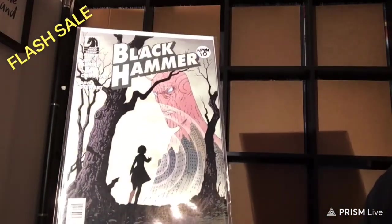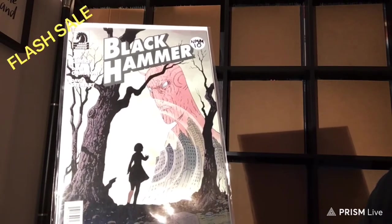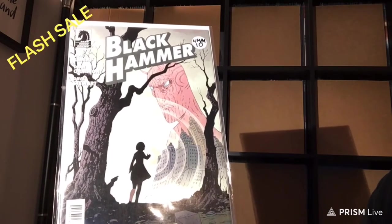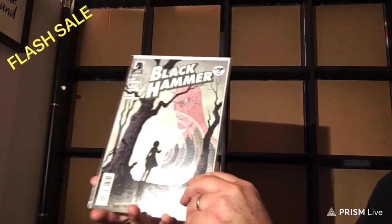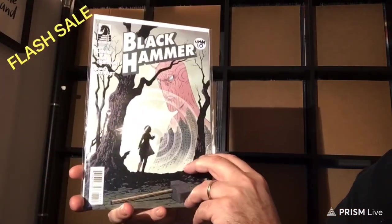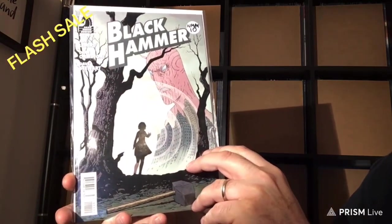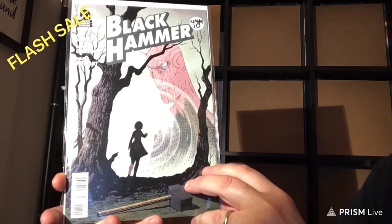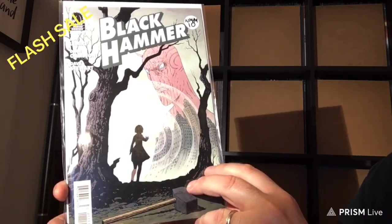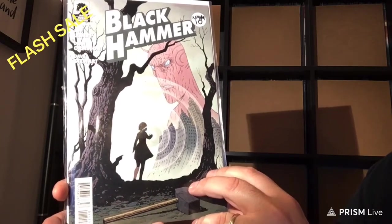Black Hammer from Dark Horse Comics, and the first issue I have here is Black Hammer number 11. This is from 2016, and it's a 9.8 — Near Mint Mint — and this one is going for $10.